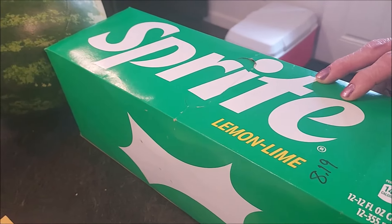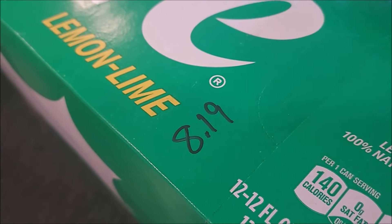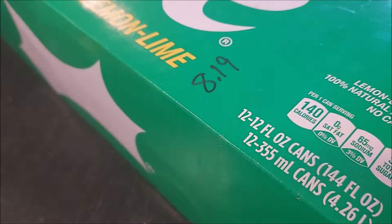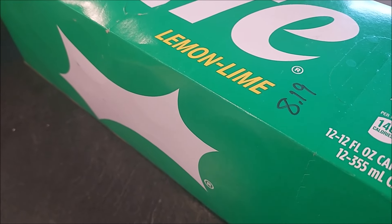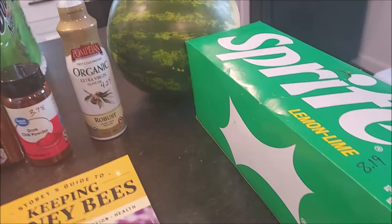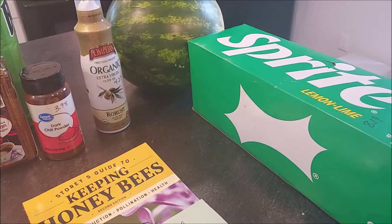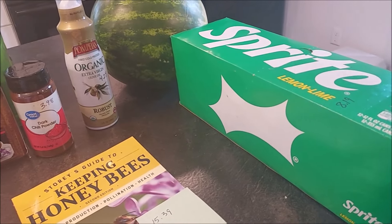Also quite shocking is the price of soda. We don't buy it that often, but a 12-pack is now $8.19, which to me is crazy. That used to come on sale for like $2.50 a 12-pack during holiday seasons. This is mostly for when company comes, so we did get some because we were pretty much all out.